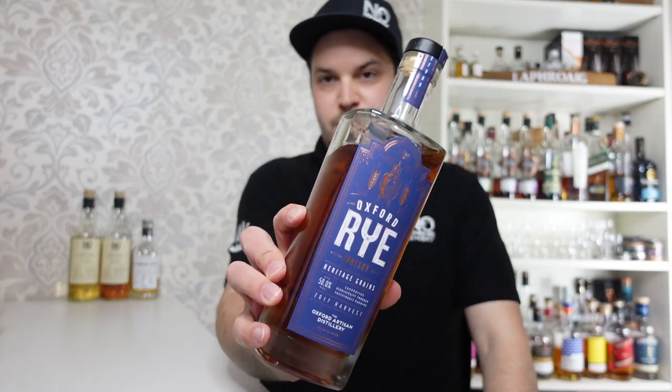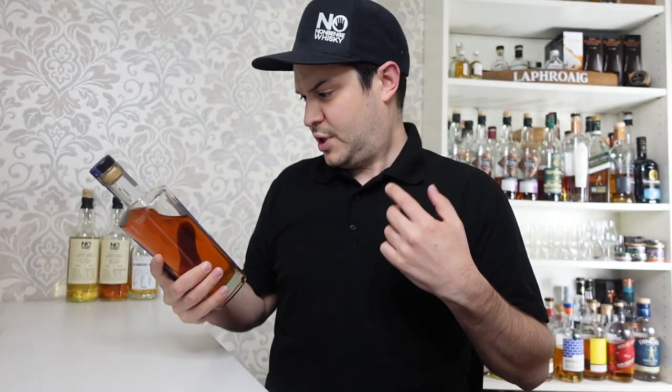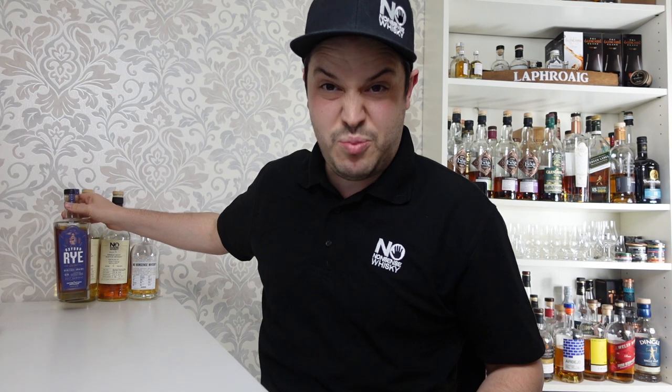Reaching down here, in no particular order, we've got the Somerton Club — this is the Oxford Rye Heritage Grains 2017 Harvest. Somerton Club sent a bottle for every two months for 50 quid. That's 50 quid every two months and you never know what you're going to get. I'll reserve my reviews for this because I think I'm going to review this soon, but it's a rye whiskey, and if you know anything about my flavour profile, I'm not always a big fan of rye, but we'll get into that probably next week.